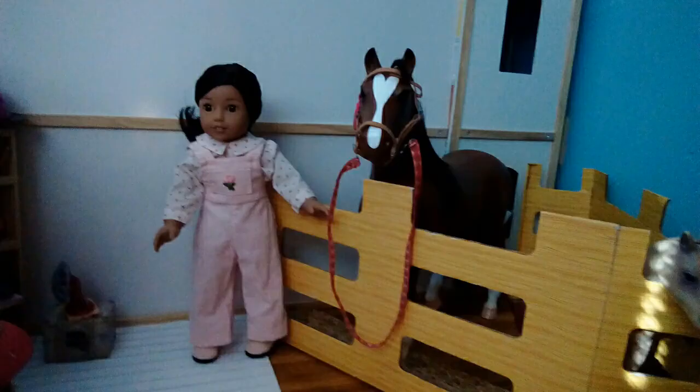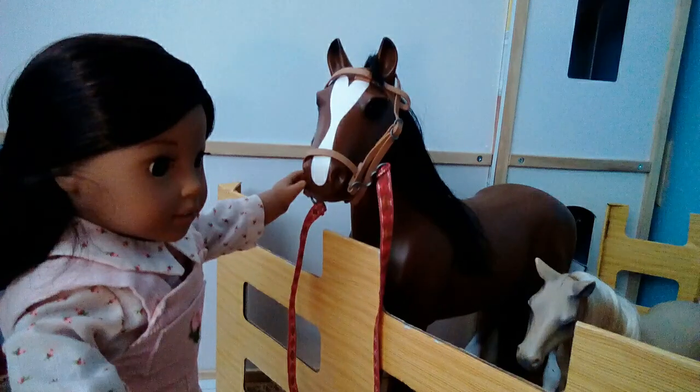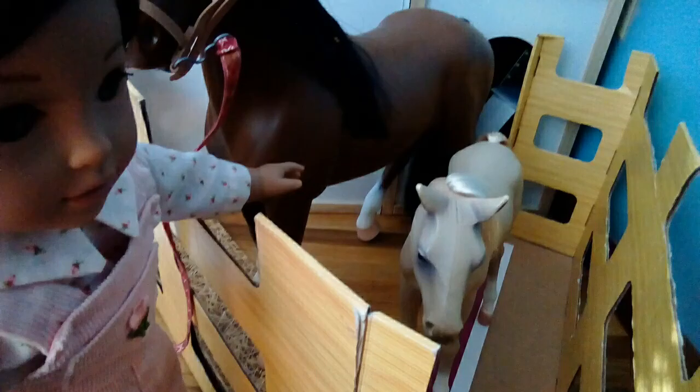Here are the horses. This is Georgia and that's Sunshine. Georgia is a quarter horse and Sunshine is a palomino.